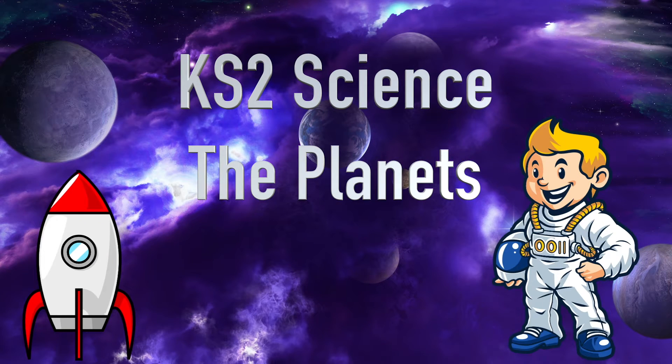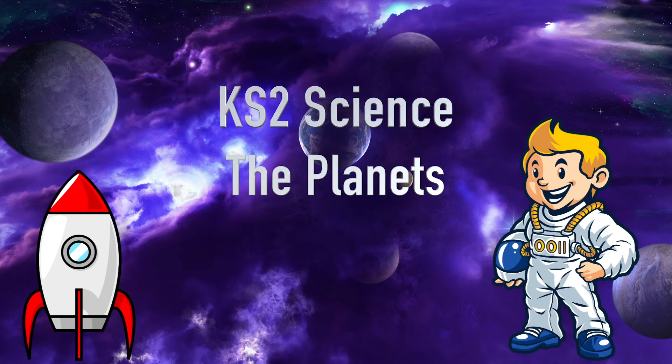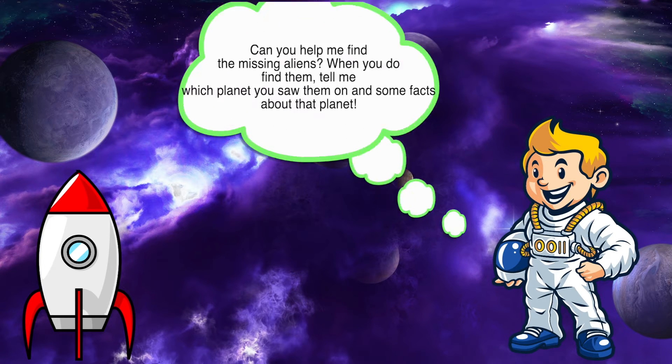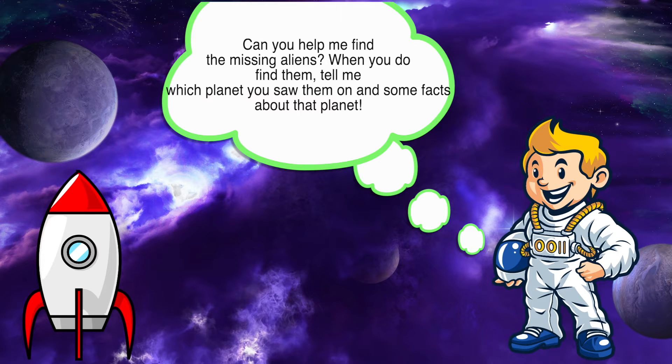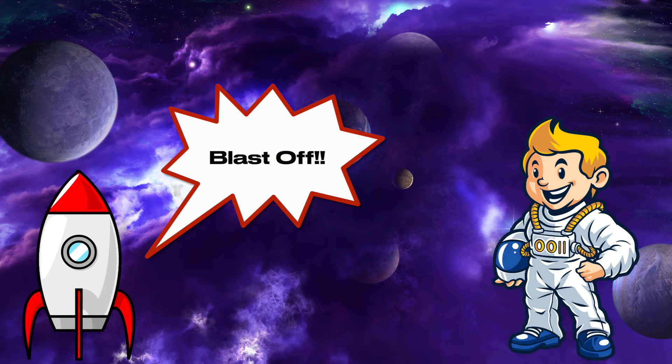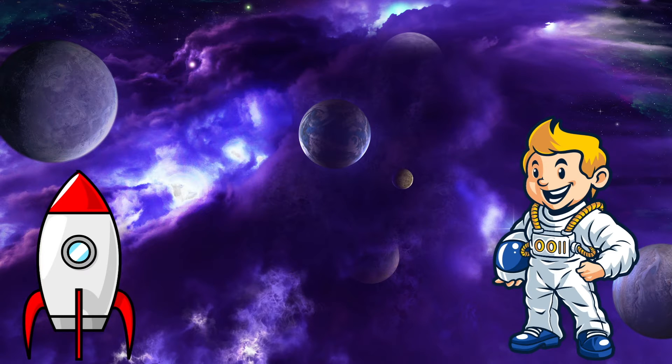Hello and welcome to Key Stage 2 Science. Hi, I'm Al the Astronaut. Come and learn about planets with me. Can you help me find all the missing aliens? When you do find them, tell me which planet you saw them on and some facts about those planets. Our rocket's gonna blast off soon. Let's visit our first destination.